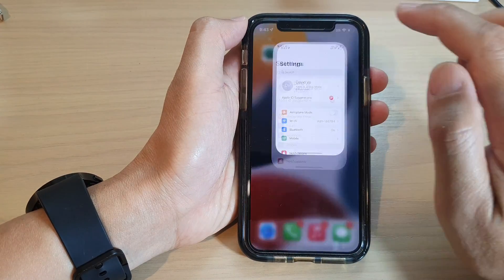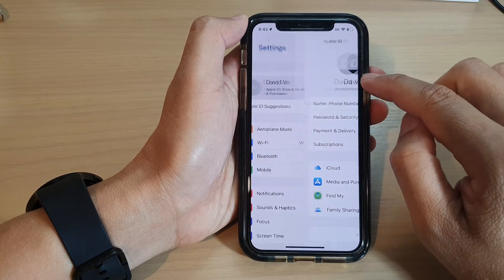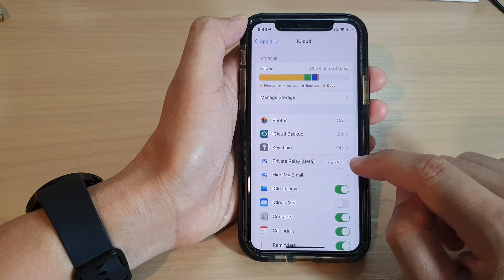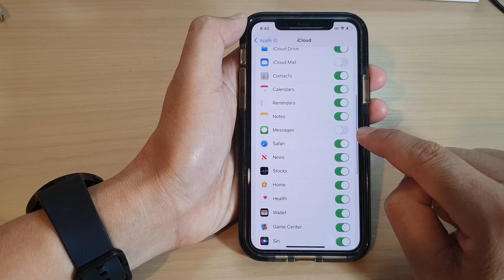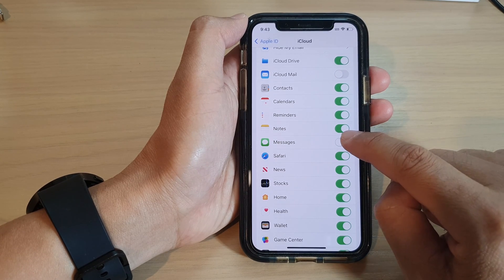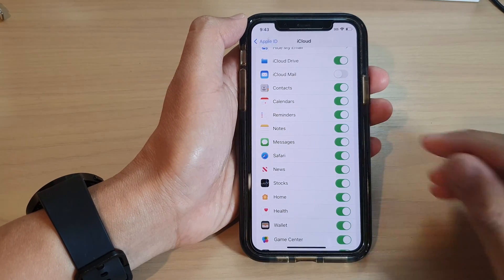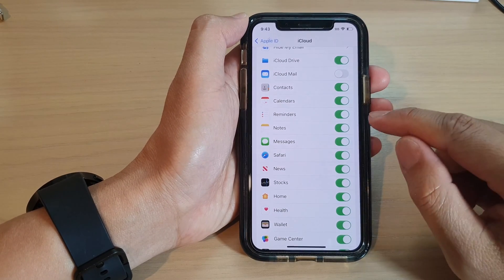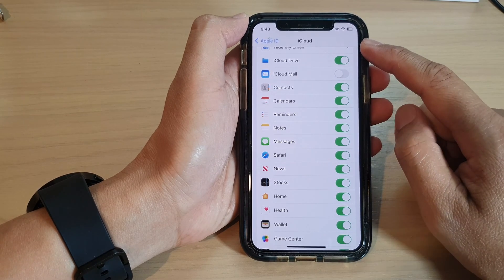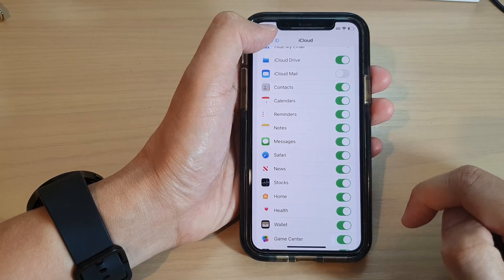In Settings, tap on your account profile, then tap on iCloud. Scroll down and there is an option to backup messages. This is off by default, but if you switch it on like I just did, your text messages will automatically backup to iCloud.